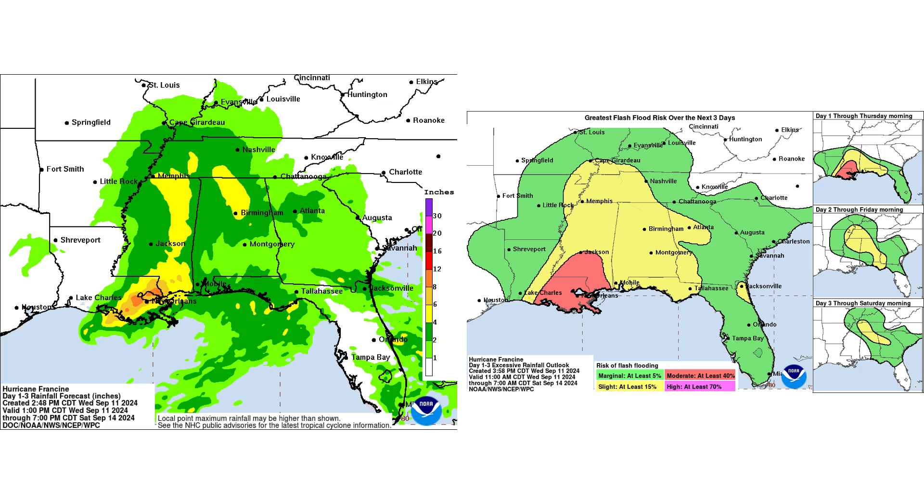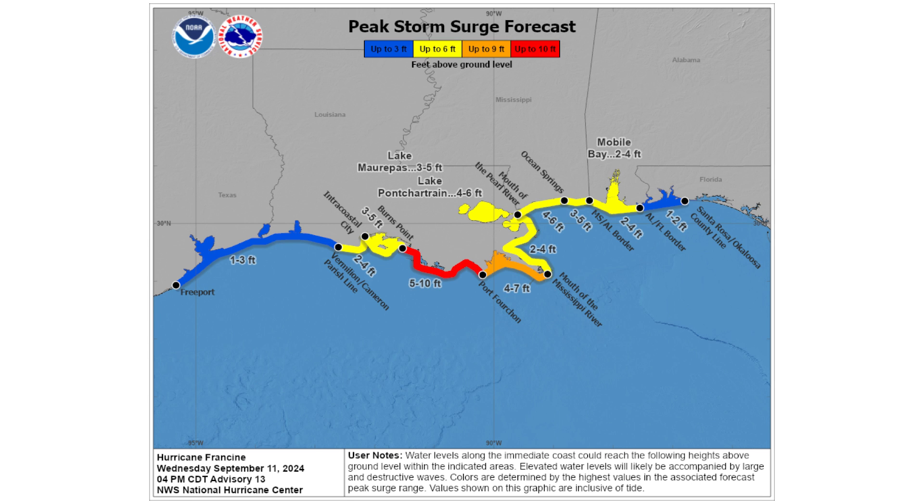Anywhere in those yellows we're talking four to six inches. The orange is six to eight inches — maybe even a foot of rain possible in Louisiana and around the New Orleans area. There's a lot of flooding possible, as you can see on the right-hand side of your screen, especially in that red zone.